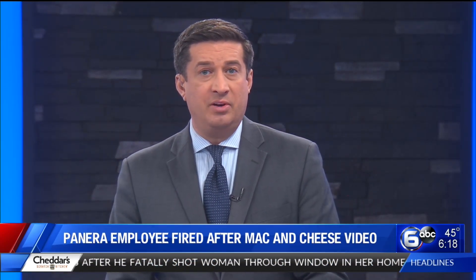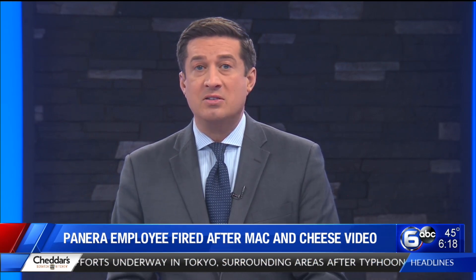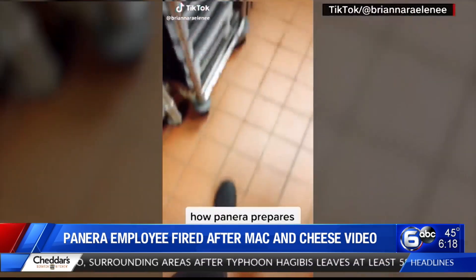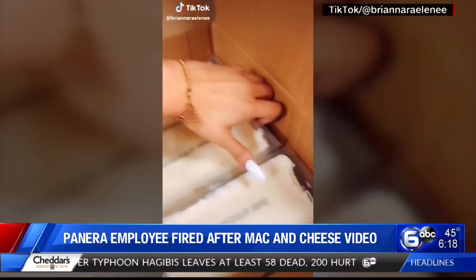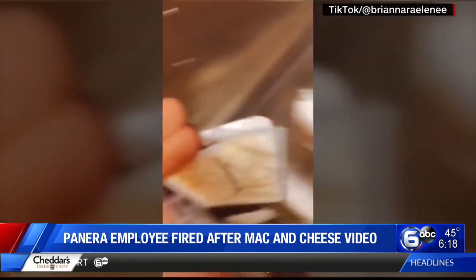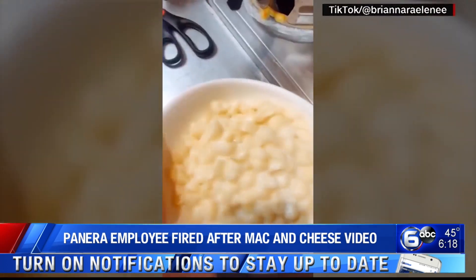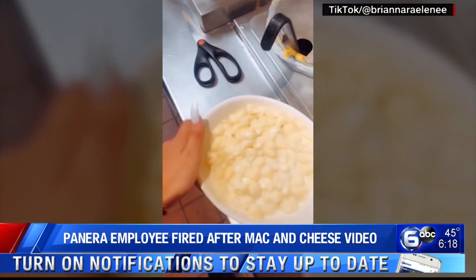Well, not many people can say they were fired over mac and cheese, but when a young employee dished too much information about one of Panera Bread's most popular dishes, it ended up costing her job. The employee posted a video to TikTok, racking up views on that app and across other social media platforms. It shows how the chain's popular mac and cheese gets made — many shocked that it comes frozen.